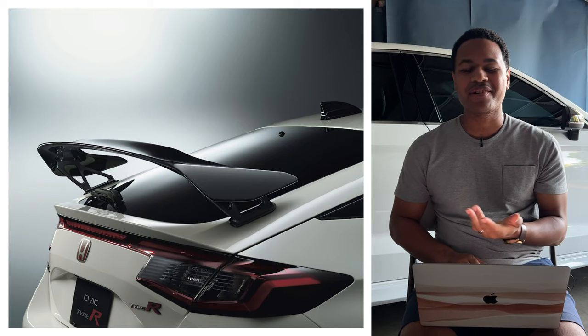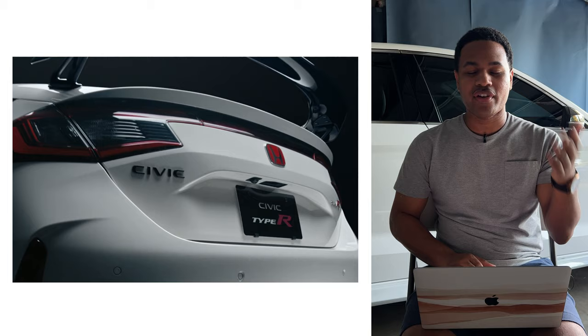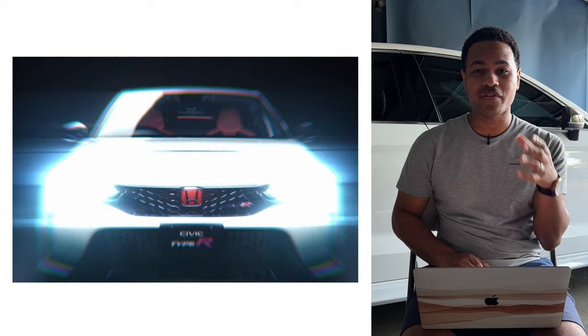Hey, what's up car fam. Today I'm answering the question: is the Civic Type R a good investment? When I say good investment, I'm referring to whether the car depreciates fast, holds its value, or goes up in value over time. Quick disclaimer: this is not professional financial advice. I'm simply sharing my opinion and everything I could see from my experience when searching online.